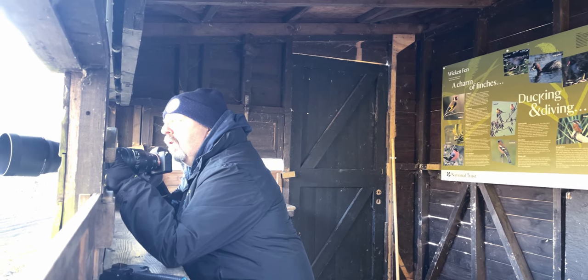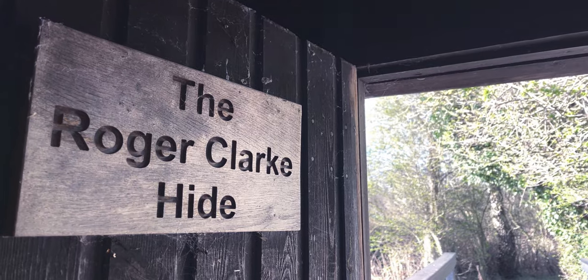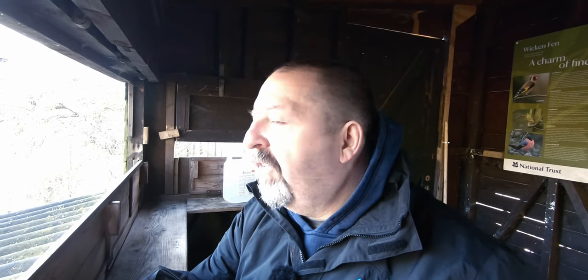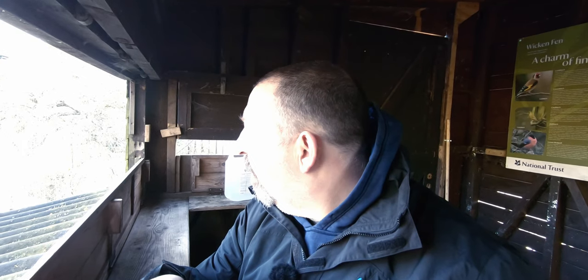This is the first hide at Wickham Fen you'll come across if you walk past the wind pump along the boardwalk. It's called the Roger Clark Hide. It looks out onto a beautiful pond, but for me looking to get small birds, it's almost too close - these feeders are very close to the viewing area, being frequented by blue tits probably less than three meters away, which is the minimum focal distance on this camera lens. So I'm going to have to be a bit creative, maybe step back and take them while they're in the trees. They seem quite happy just to pop up and feed off the feeder - very used to being watched here.